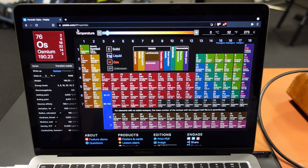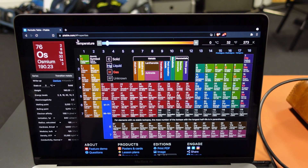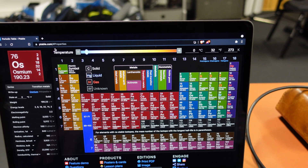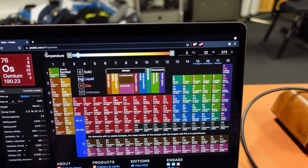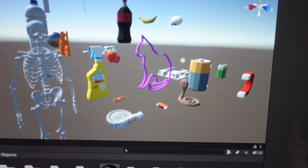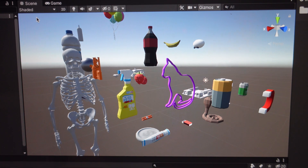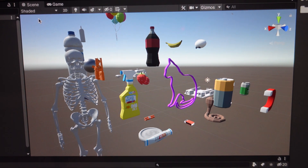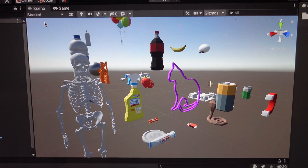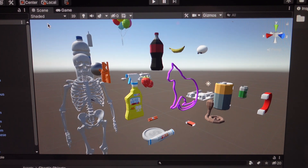Here we have the periodic table of elements. We need to find some visual associations to these elements — about 30 of them, because the rest would take too long. Inside the Unity editor we have a variety of objects that in some way work as an association to the various elements in the table, and these are the ones we're going to place out in the space around us using the HoloLens 2.